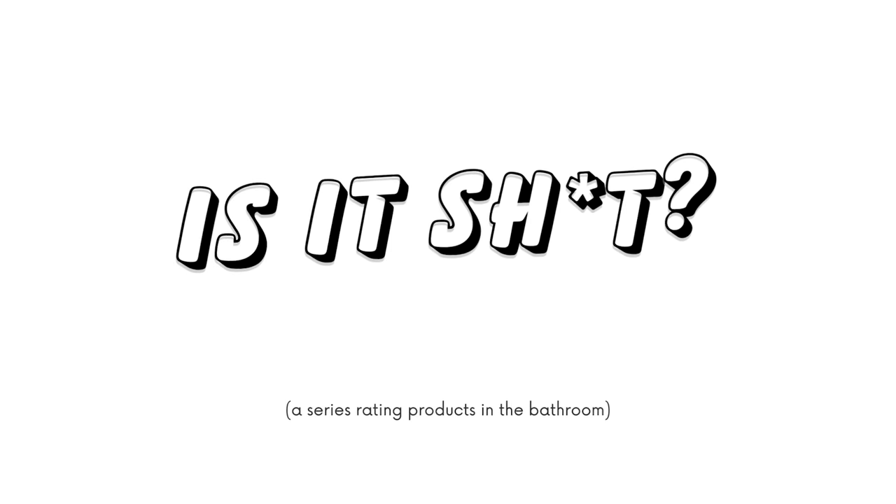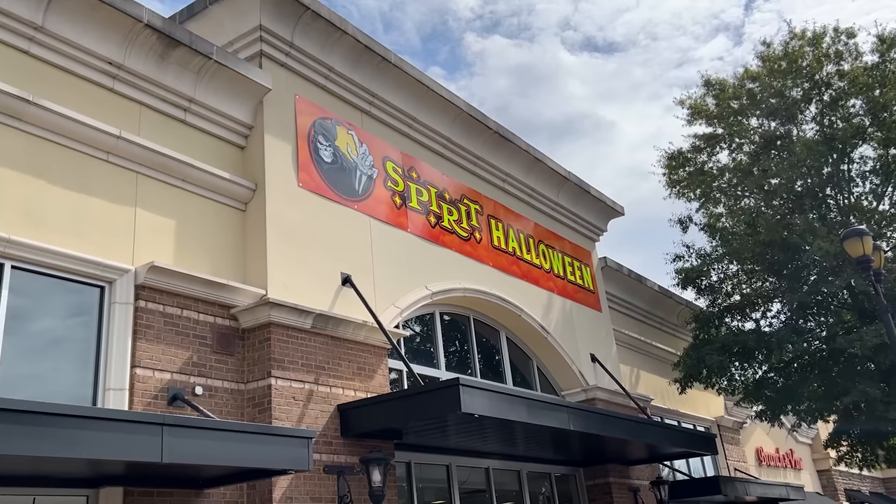Welcome back to my bathroom and welcome to episode 30 of 'Is It Sh**.' Today it's a Spirit Halloween haul. We're going to try all this really overpriced spooky stuff together and rate it 1 through 10. Before we start, do your tithing — subscribe, like, click the bells, buttons, whistles. It helps me to continue to make these really high quality videos here in this bathroom.